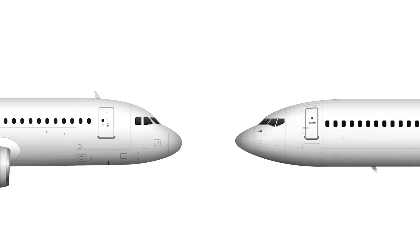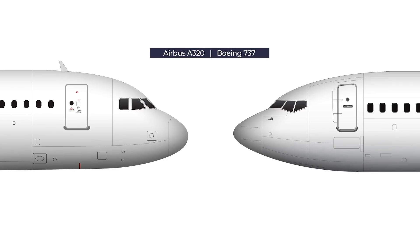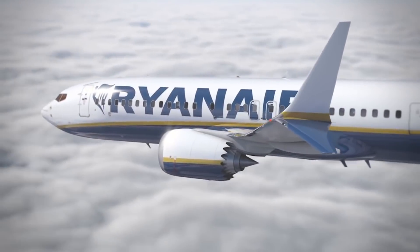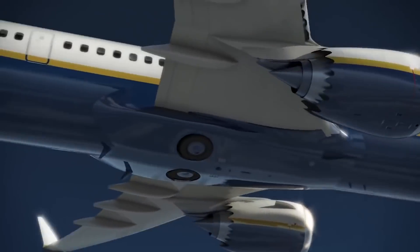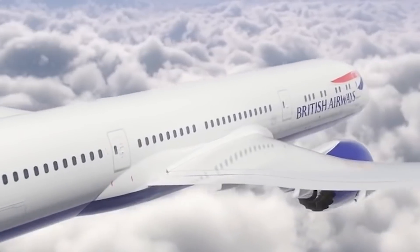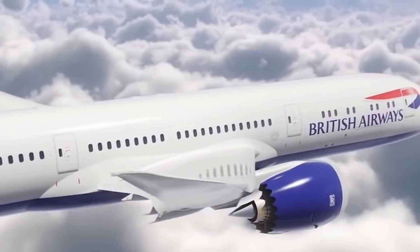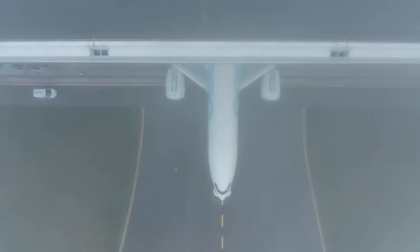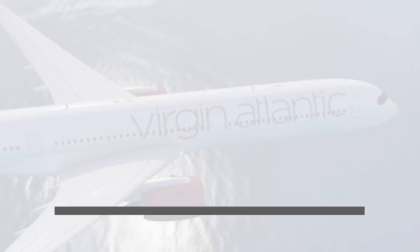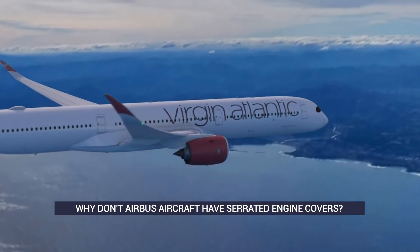We recently discussed plane-spotting and how to distinguish aircraft from one another. One defining feature of new generation Boeing jets is their serrated engine covers, also known as chevrons, located on the back of the nacelle to reduce jet blast noise. Airbus has released some new aircraft since this technology was implemented by Boeing, but why don't the European planemaker's aircraft have this design?